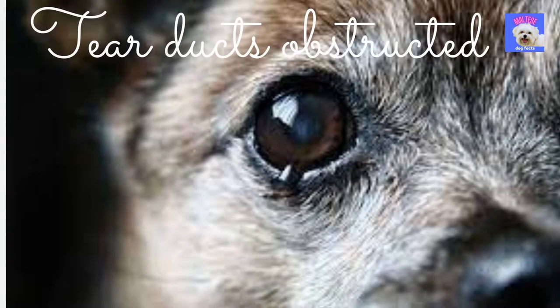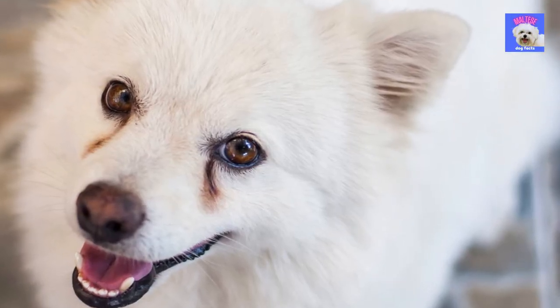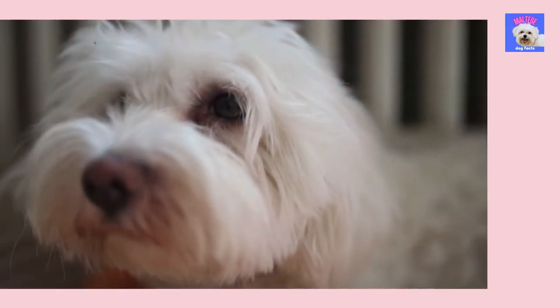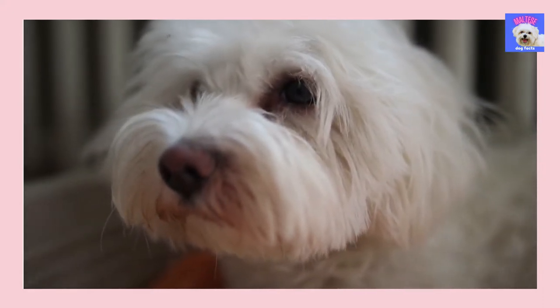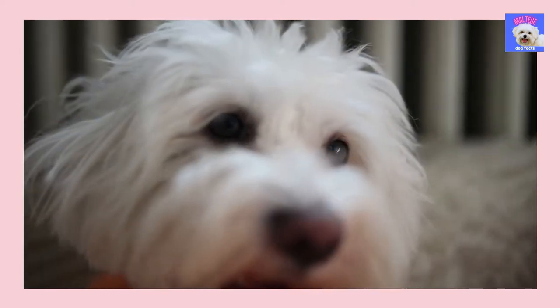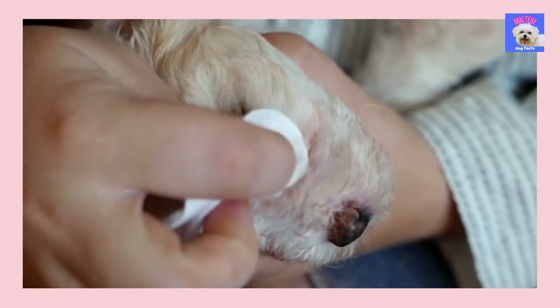Tears may leak externally if your dog's tear ducts are obstructed, similar to how humans cry. Tear stains form beneath a dog's eyes and are dark brown or reddish in color, and can occur on any dog breed. The stains can be accompanied by discharge as well. The reddish spot is actually caused by the epiphoric pigment that builds up under the eye, and can damage the hair because it is quite acidic.